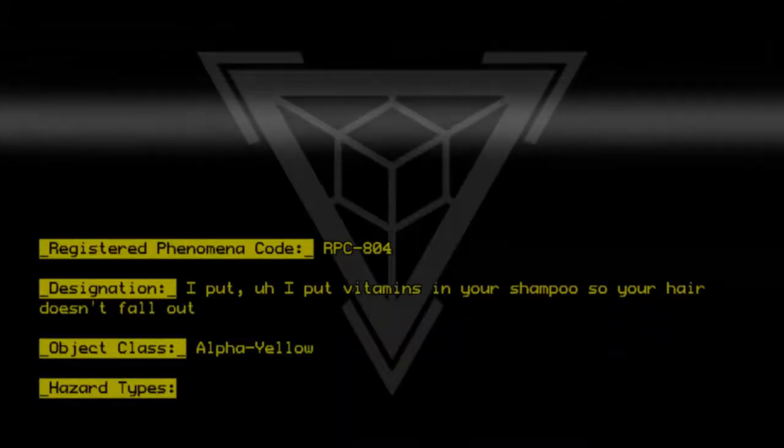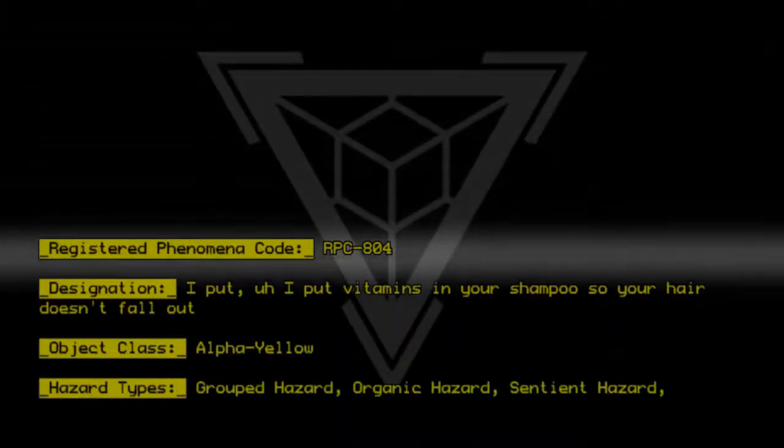Hazard types: Grouped hazard, Organic hazard, Sentient hazard, Visual hazard.